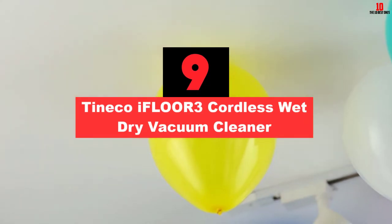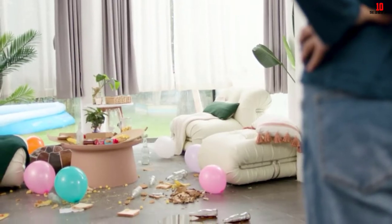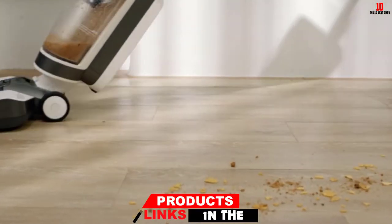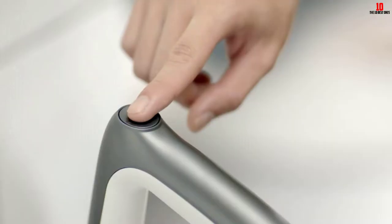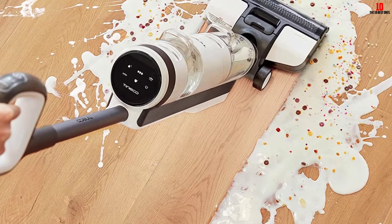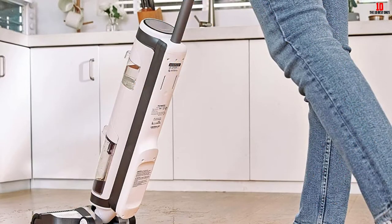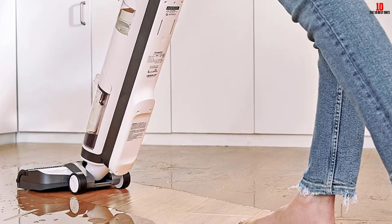Moving on at number 9, we have the Tineco iFloor 3 Cordless Wet Dry Vacuum Cleaner. When cleaning your hardwood floors, vacuuming may not be enough. If you need a vacuum and mop combo, you should take the Tineco iFloor 3 into account. It helps vacuum and wash your floors while leaving them dry and streak-free. It works well on hardwood floors and other sealed hard floors such as tile, laminate, vinyl, marble, and linoleum. Since it's cordless, it's lightweight and portable, making it an excellent vacuum for stairs. It features a powerful motor that can attack stubborn messes without hassle and operates quietly.